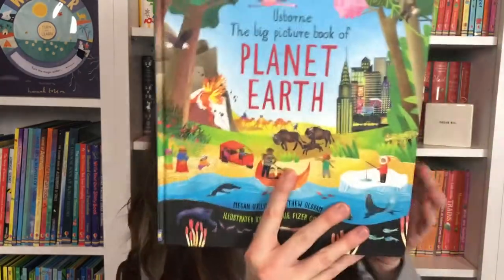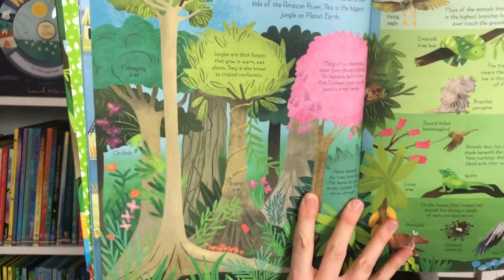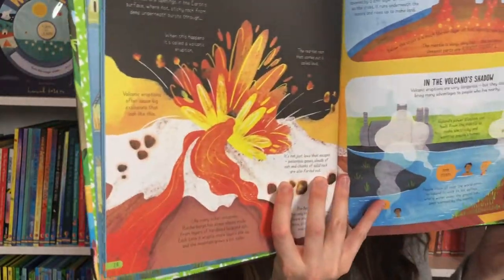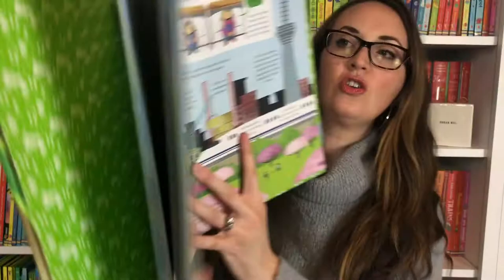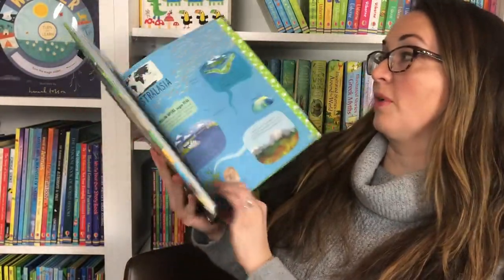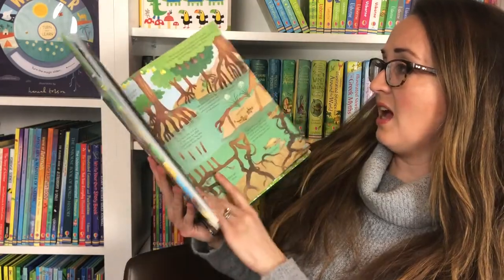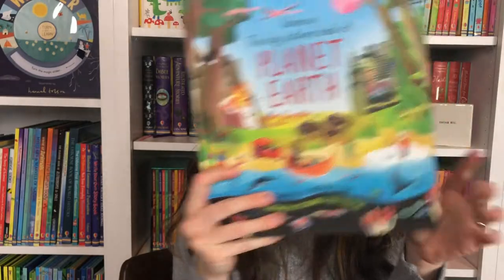We have the Big Picture Book of Planet Earth. You're going to look at the biomes of the world — the oceans, the mountain peaks, rivers and jungles. You're also going to learn about earthquakes and the continents. So many amazing things in the Big Picture Book of Planet Earth.